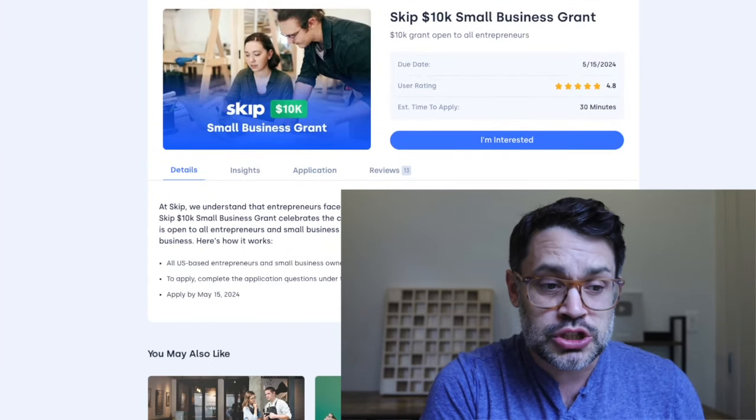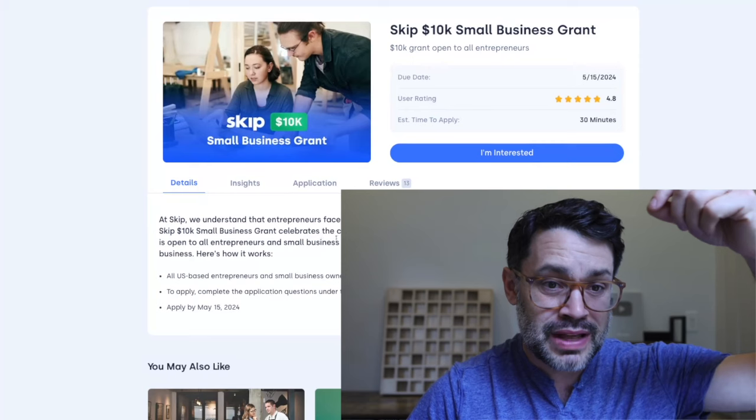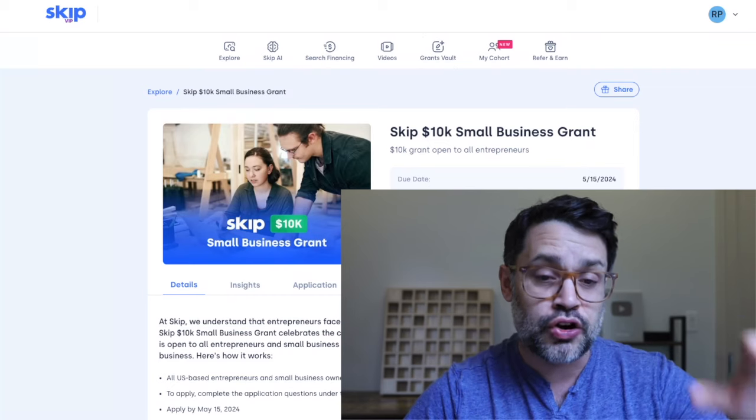In terms of who's eligible, you must be in the US — a US-based entrepreneur and a small business, 18 or over. The deadline is May 15th. If you miss that one, go back to your dashboard because there are other $10,000 grants that are currently open.